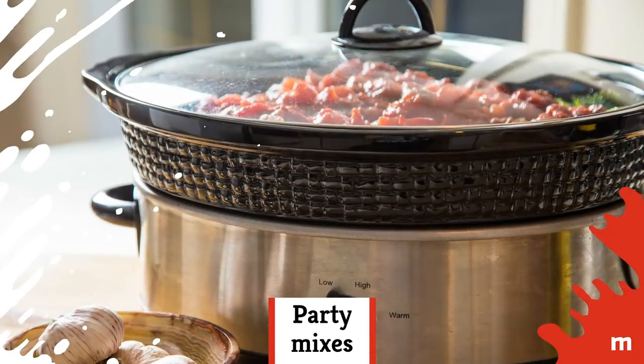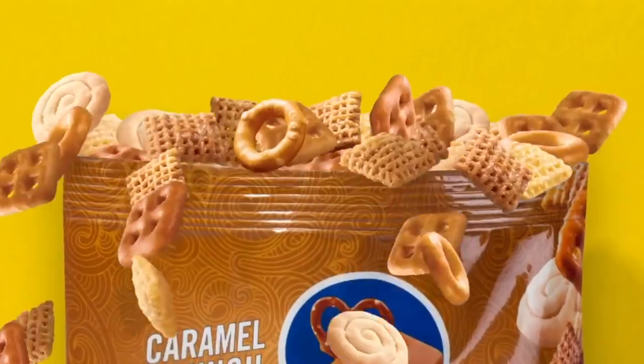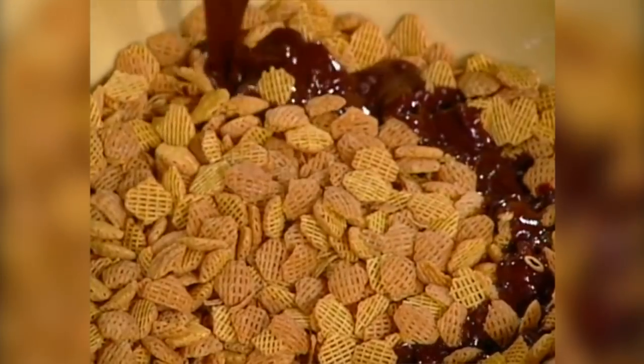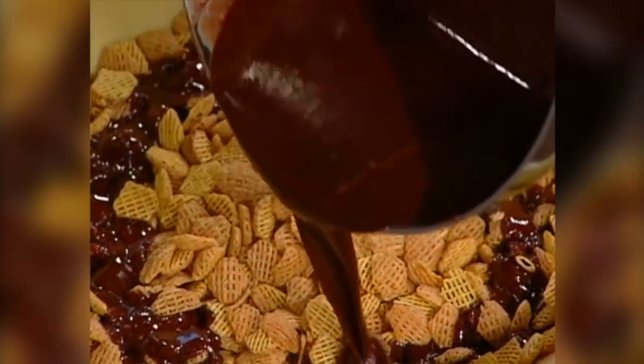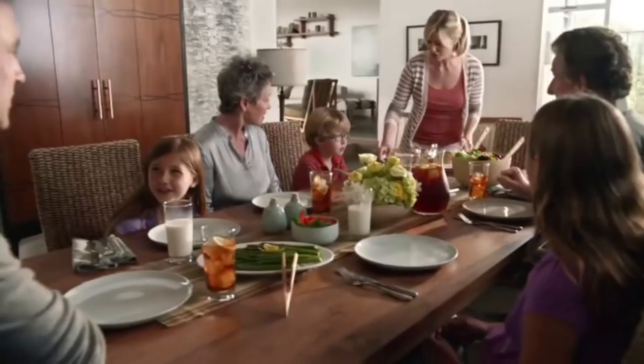Party mixes. Believe it or not, party mixes are actually a great thing to make in your slow cooker. It heats everything at a low enough temperature so that you don't have to worry about burning, but still makes sure that every single piece is coated with whatever delicious saucy seasonings you've added to the mix. Bonus: it frees up your oven, so if you're throwing a party, there's no need to stress about the timing of everything.